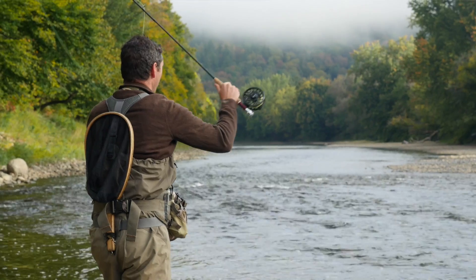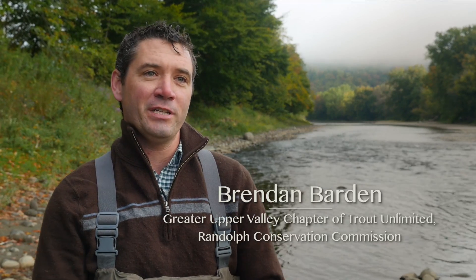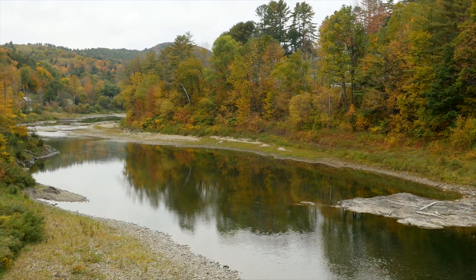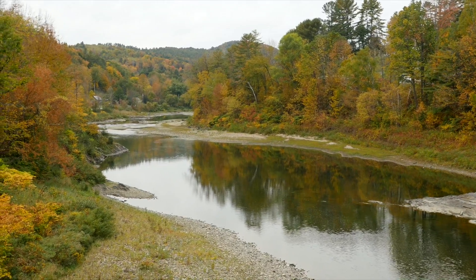I feel really lucky to live in this area and have the opportunities to fish on the White River. I think it's a really beautiful and unique watershed with long undammed portions already on the main stem, and now to have this dam removed on the third branch is a great benefit for us and should increase fish populations.